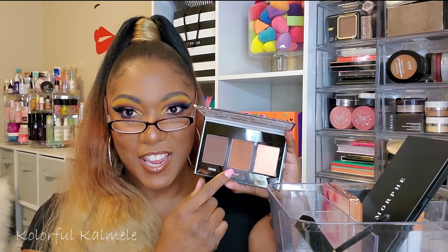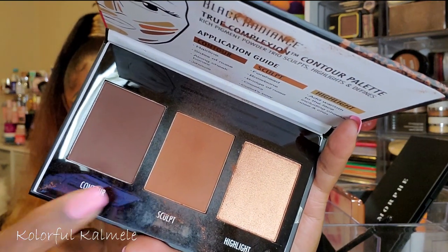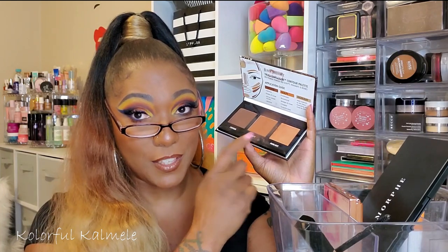So I've really been going in with this new Black Radiance contour palette — the Dark to Deep. I already had the Medium to Dark and loved that one, and this one I absolutely love. The center shade here works wonders — when I use it, I feel like I just stepped off the beach. If I want to do actual contouring, there's a great shade for that too. I haven't used the highlighter yet, but in the previous palette it worked beautifully, so I have high hopes.